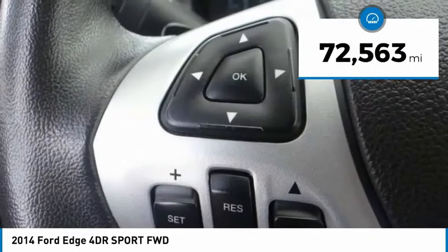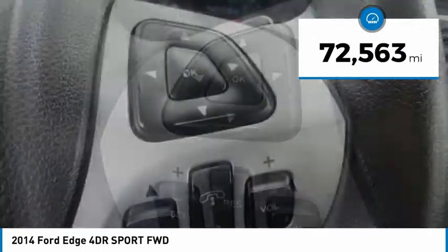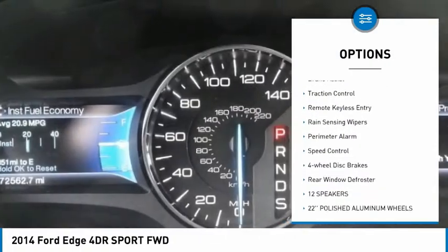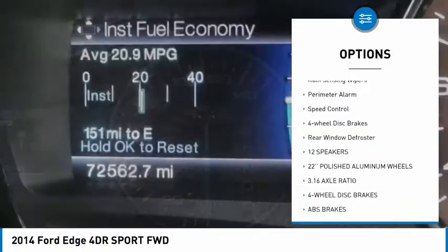This vehicle has less than 75,000 miles. Here are some of this vehicle's great options: electronic stability control, power lift gate, brake assist, traction control.